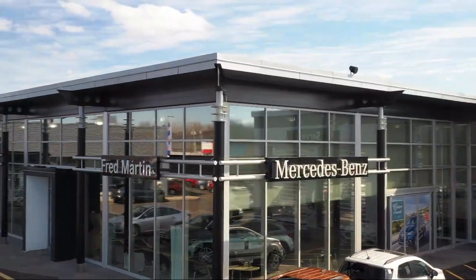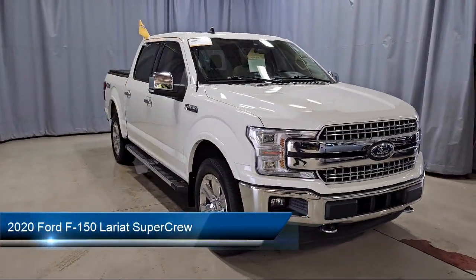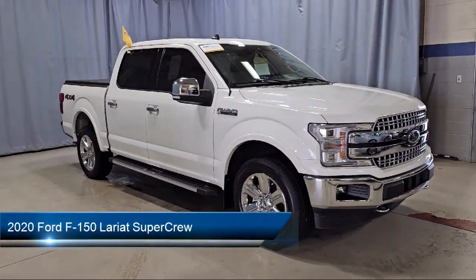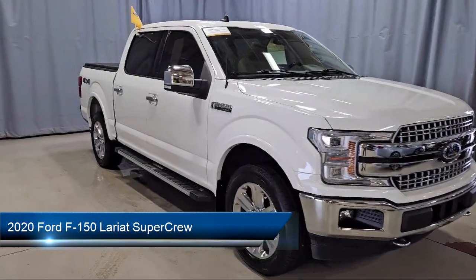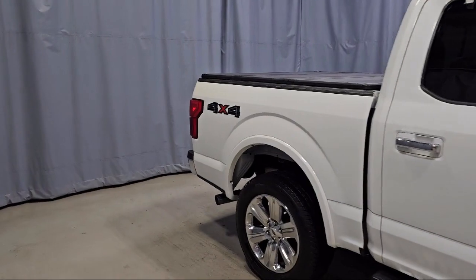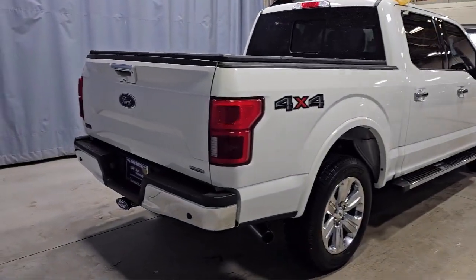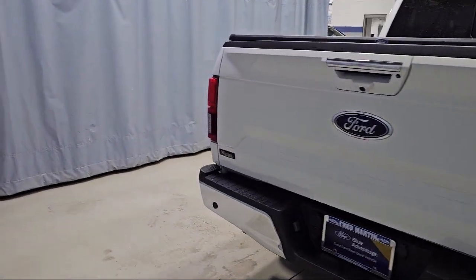Welcome to Fred Martin of Youngstown, and here's a look at another one of our great vehicles from our inventory. It comes equipped with LED side view mirror spotlights, Lariat Chrome appearance package, emergency communication system, SYNC 3 911 assist, remote start system with remote tailgate release, and voice activated touchscreen navigation.